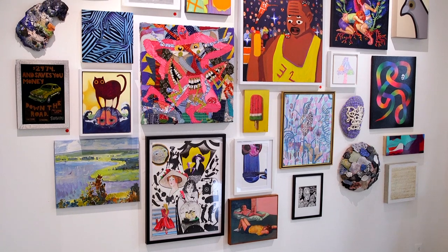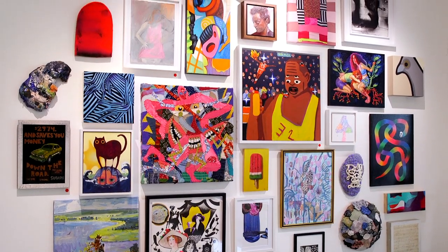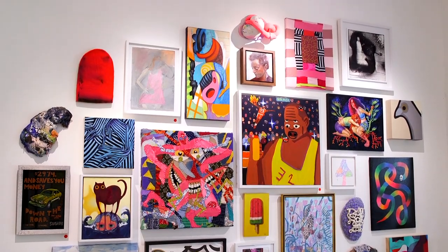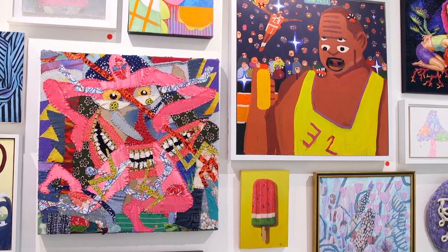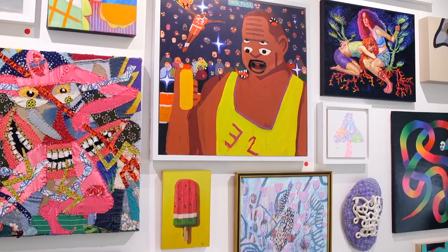When first walking into the gallery you will notice a huge salon style wall to your right. On this wall we wanted to feature one piece from each artist in the show. This gives us an understanding of how some works that may differ greatly in style may in fact work very cohesively together.